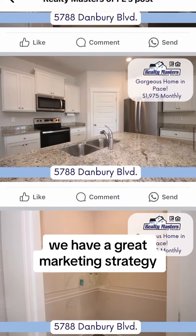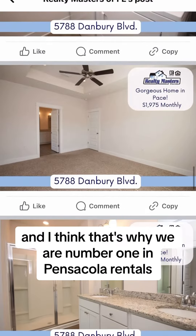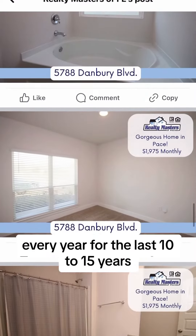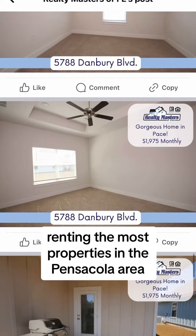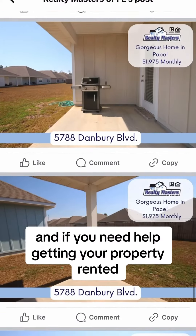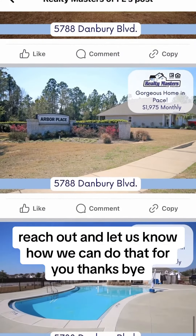We have a great marketing strategy and I think that's why we are number one in Pensacola Rentals every year for the last 10 to 15 years, renting the most properties in the Pensacola area. If you need help getting your property rented, reach out and let us know how we can do that for you. Thanks, bye.